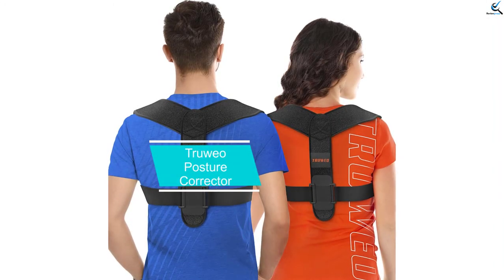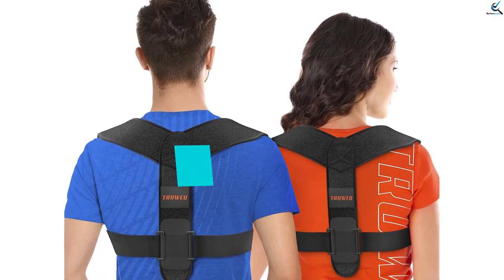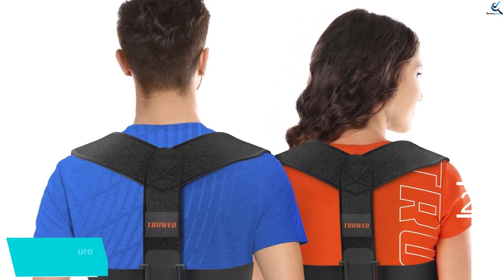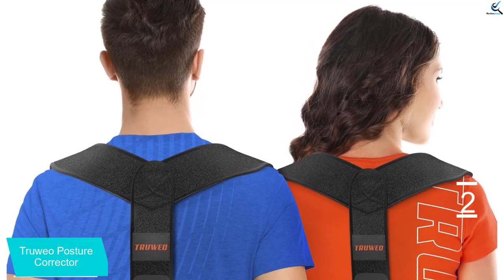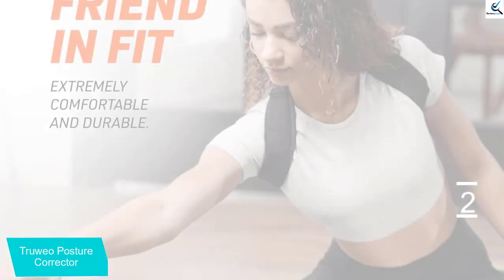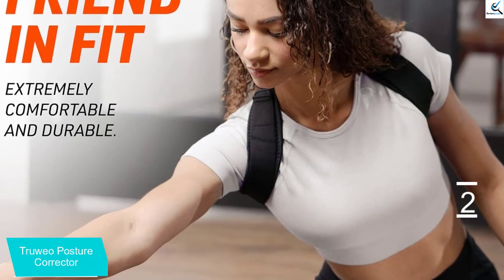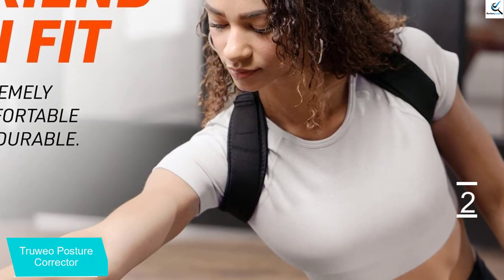At number 2, we have the Truweo Posture Corrector. This posture corrector prevents neck, shoulder and back pain by correcting a person's posture as they perform daily activities. An individual can also adjust the shoulder straps to adjust the tension. Additionally, the corrector allows for height adjustments to accommodate different body shapes and sizes.